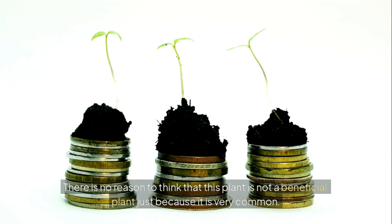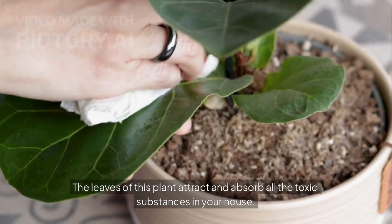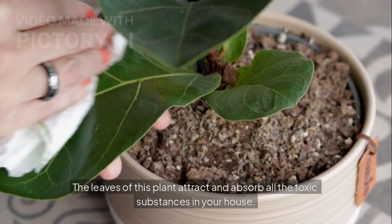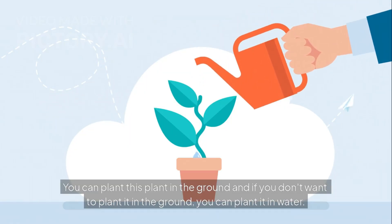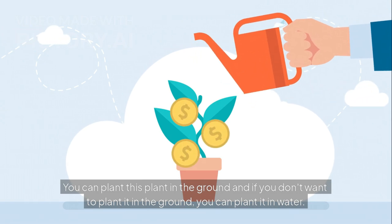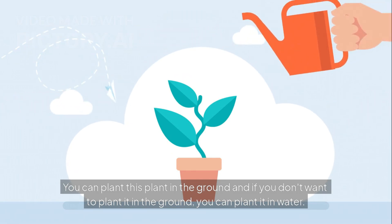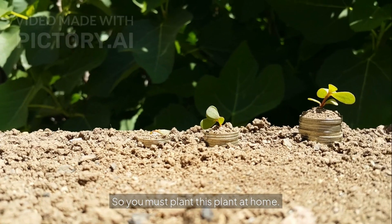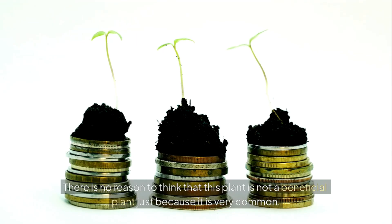The fourth plant on today's list is the money plant. Money plant is a very common plant and it is beginner-friendly, so anyone can plant it at home. There is no reason to think that this plant is not beneficial just because it is very common. The leaves of this plant attract and absorb all the toxic substances in your house and always oxygenate your house, filling it with oxygen. You can plant this plant in the ground, or if you don't want to, you can plant it in water.